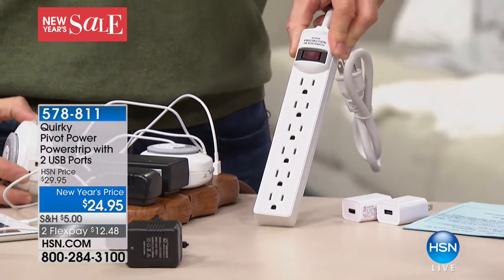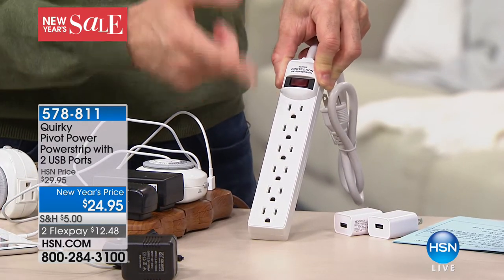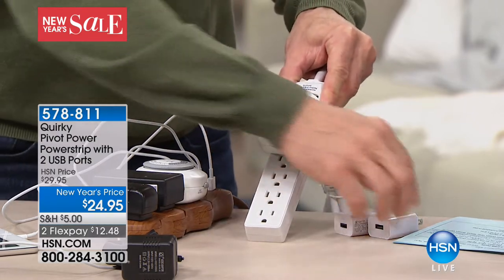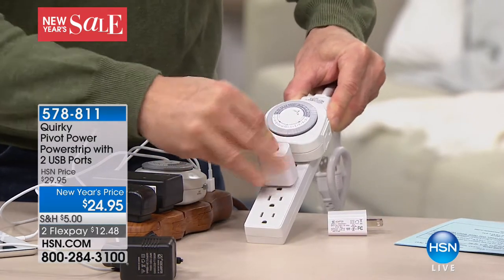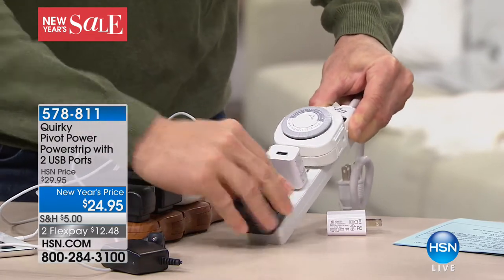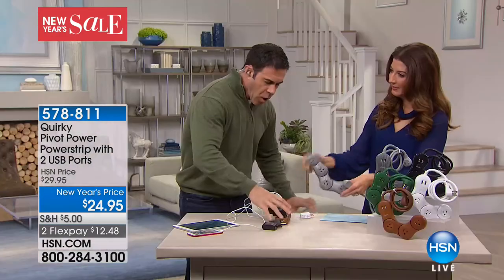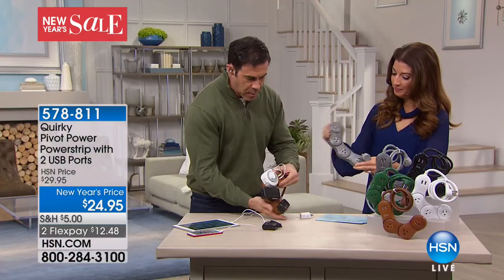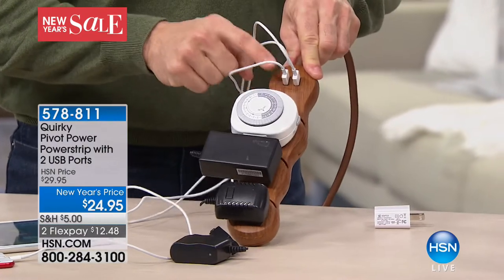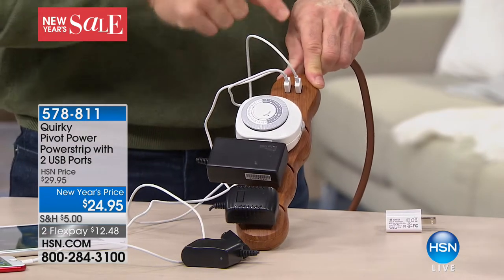When power strips came out in the 70s, we had two things plugged in a bedroom — an alarm clock and maybe a TV. Now you've got an adjustable bed, a DVR, a DVD player, phones, tablets overnight. Because this bends to whatever shape you need, you can fit all those big plugs and still have two USB ports for your tablet, iPad, iPod, headphones, and phone.